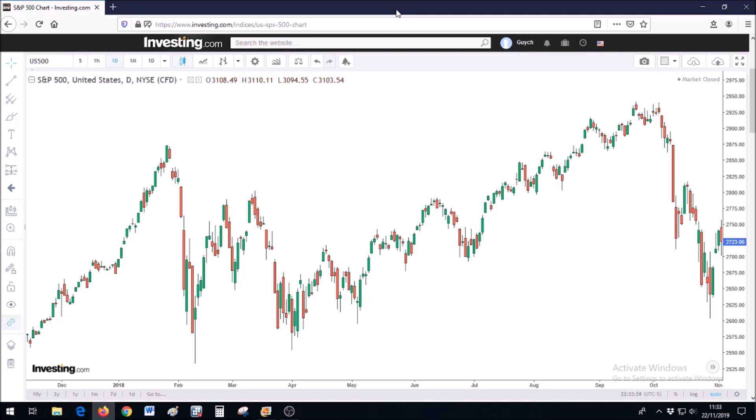In front of you is a daily chart of the S&P 500. This chart shows what happened to the S&P 500 between November 2017 and November 2018. In a few minutes I will move on to what's happening to the S&P 500 at the moment and the forecast.